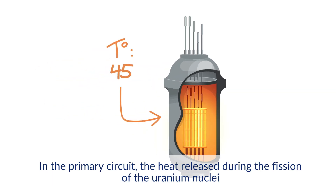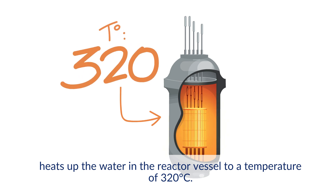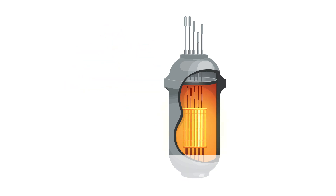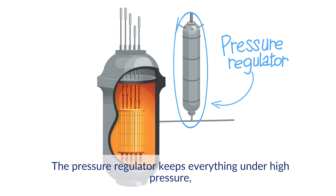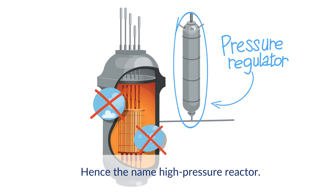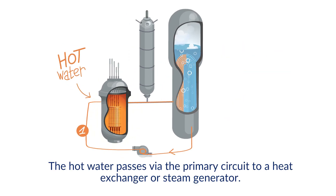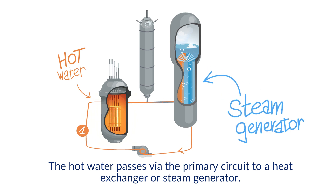In the primary circuit, the heat released during the fission of the uranium nuclei heats up the water in the reactor vessel to a temperature of 320 degrees Celsius. The pressure regulator keeps everything under high pressure so the water does not boil or form steam — hence the name, high pressure reactor. The hot water passes via the primary circuit to a heat exchanger or steam generator.